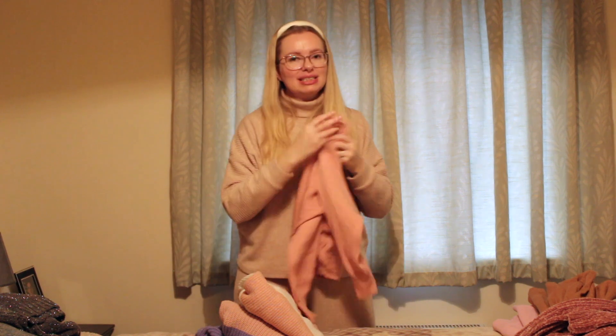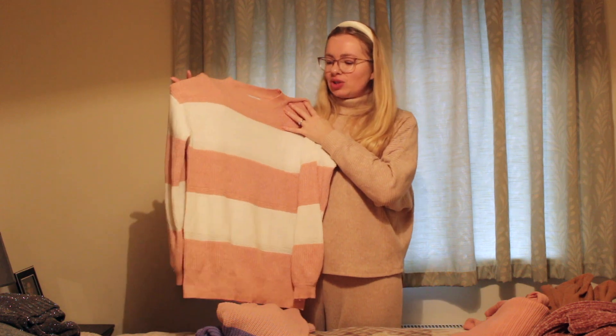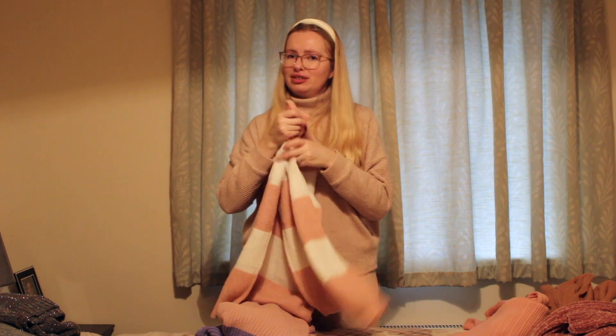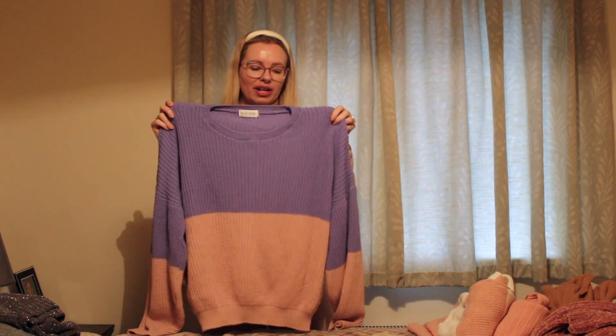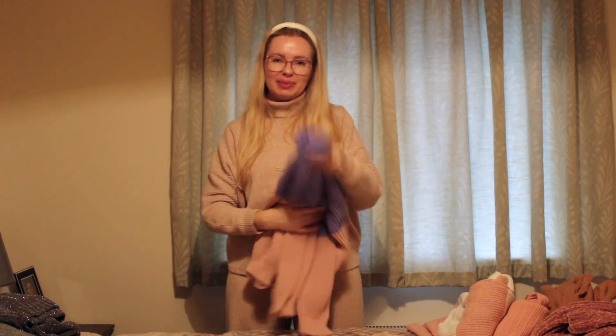Next is a pink and white stripy thin knit that I bought last year - I don't have too many with detail so I love keeping it, and it's very useful being a thin knit. Finally in the pink pile is a pink and purple jumper I was obsessed with when it came out. I don't know if I love it as much anymore but it's still really cute and very cozy, so I'm keeping this too.